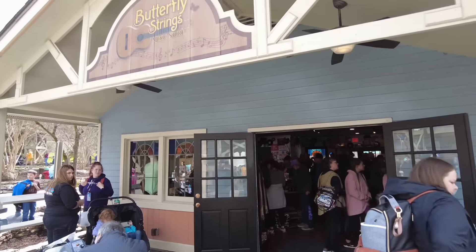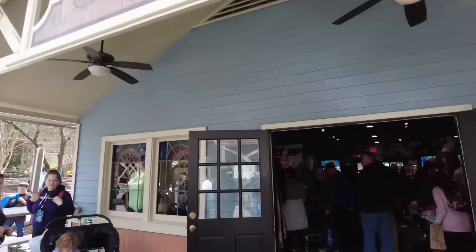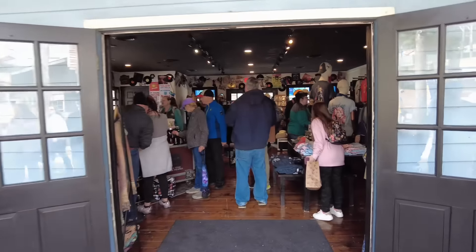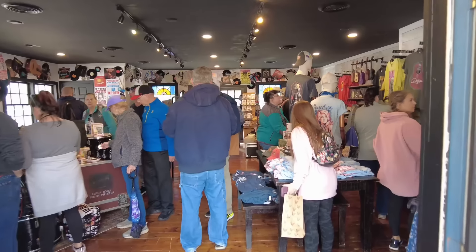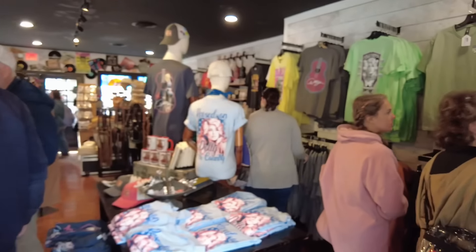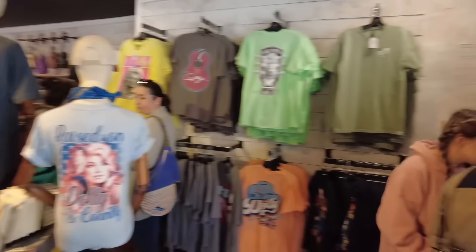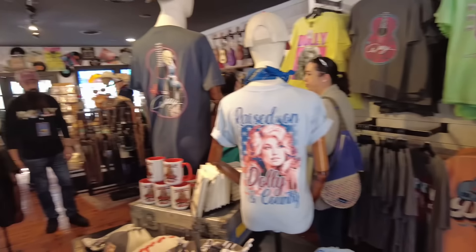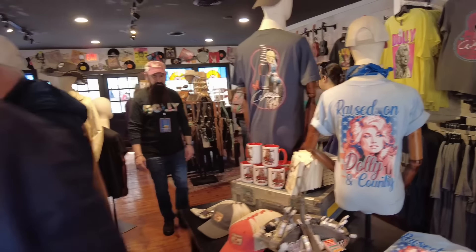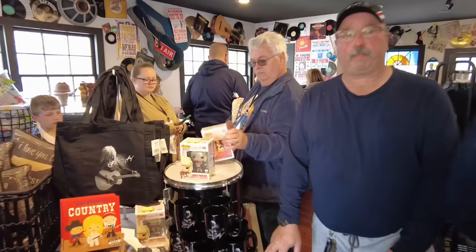The Christmas shop that used to be right here is no longer here — they've moved it up the hill. Now this is the Butterfly Strings music store. It looks very busy in here so we're just going to take a quick walk through. They've turned it into a basic merch shop. They do have some Dolly t-shirts, Dolly hats, Dolly coffee mugs, and I do see they have the Dolly Funkos here.